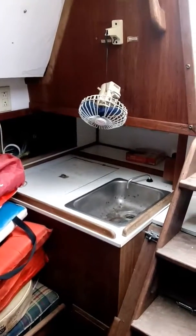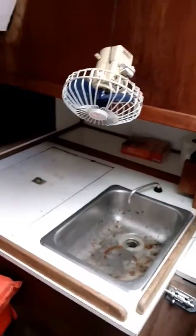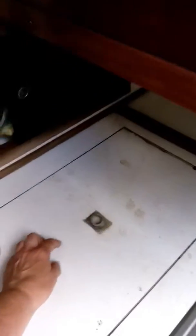Columbia 8.3. This is my kitchen, my sink. And in here is my ice box, which still has to be cleaned. And a little storage there, a little storage back there.